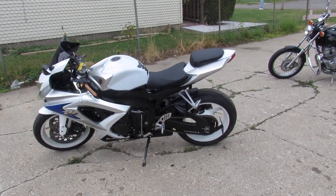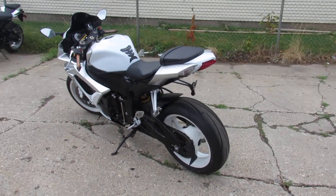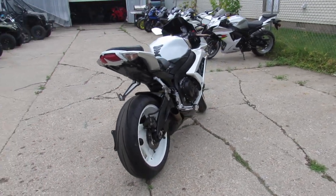Hey fellow riders, it's Approval Powersports doing some videos on our used bikes. We got a real nice sport bike here. It is a 2008 Suzuki GSXR 600. We got this thing priced right at $4,999.